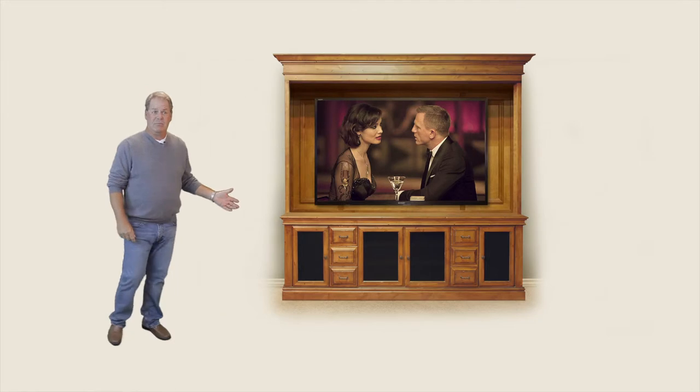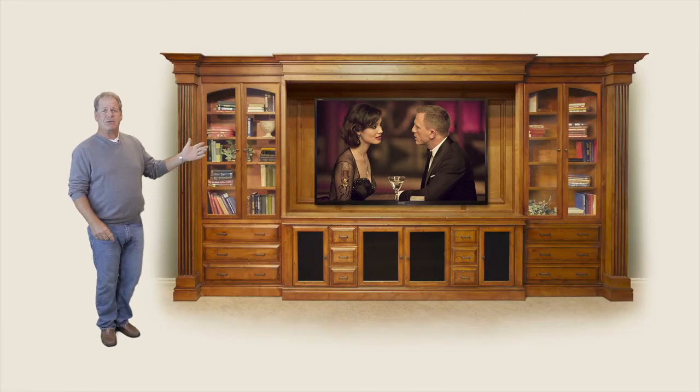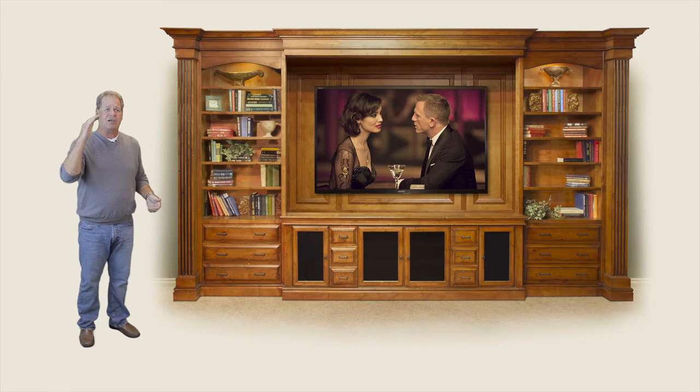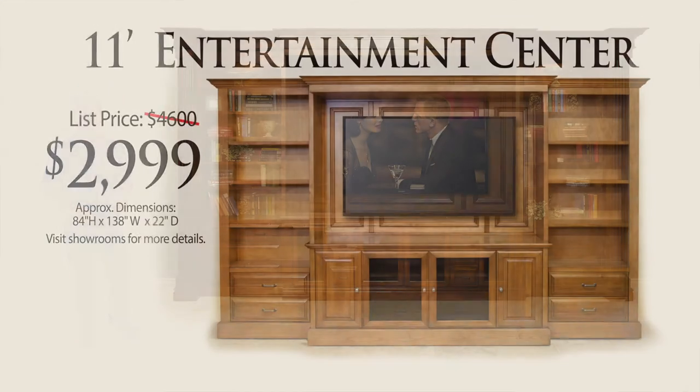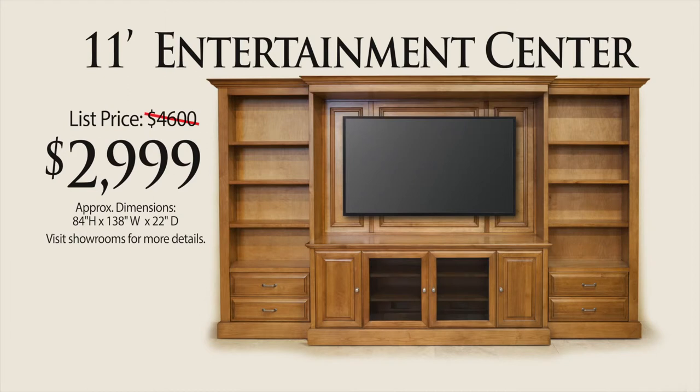Turn it into a media credenza, add a hutch. Piers, drawers, doors — how about some dramatic columns? Make it a little taller, how about a little darker? And it's factory direct price, like this week's featured product for $29.99.